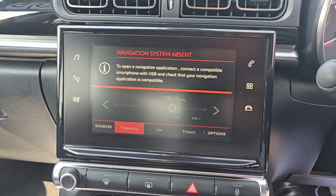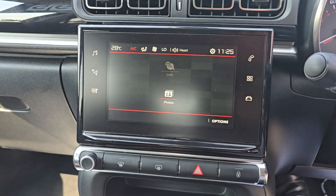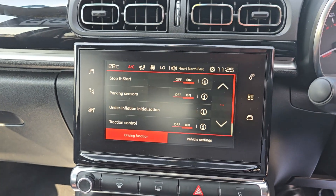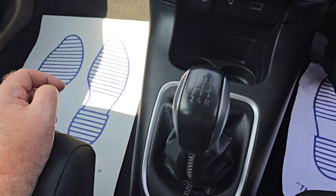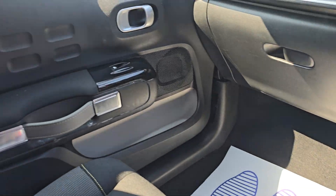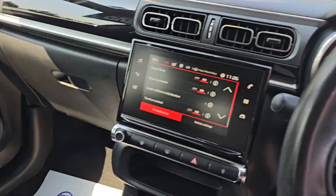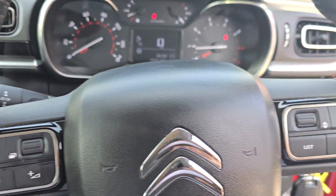You've got sat nav, but you connect your phone via Bluetooth — all your bits and bobs there. It's manual. You've got your USBs there. There's all the service history in the books, and a multi-function leather steering wheel.